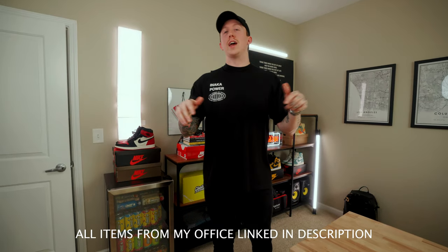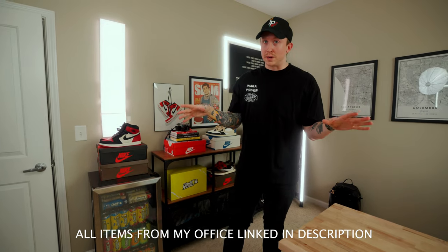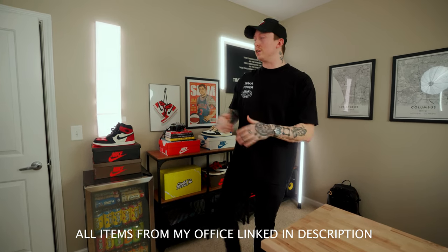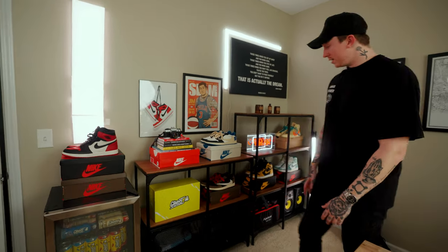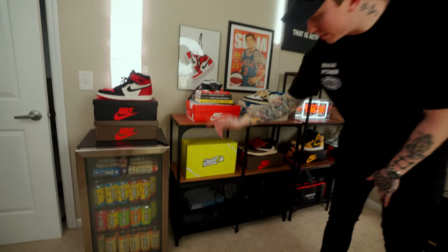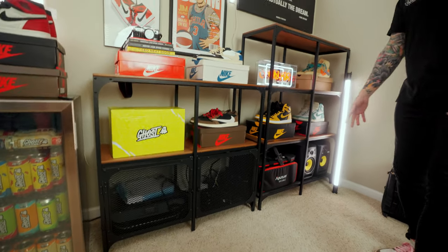I'll try to have everything I possibly can linked down in the description below. The shelves are from Ikea, and the sneakers I picked up over time. Down here below I just have hidden away a printer, the wireless router, stuff like that — a little bit of storage back here.